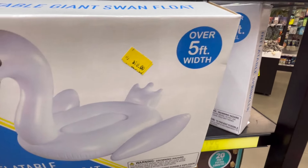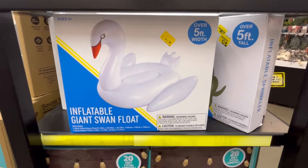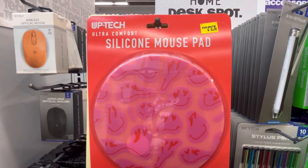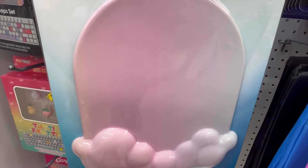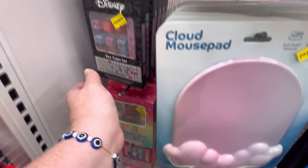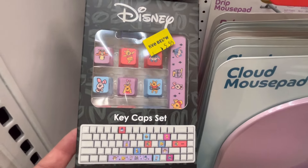They also have this huge swan float — 5 feet wide. Really cute. 20-foot little lamp, little garden lights, 15 garden lights. They have this silicone mouse pad — I love this cloud one. I'm just jumping all over the store. I love that gummy bear one. They also have some cute little key cap sets.